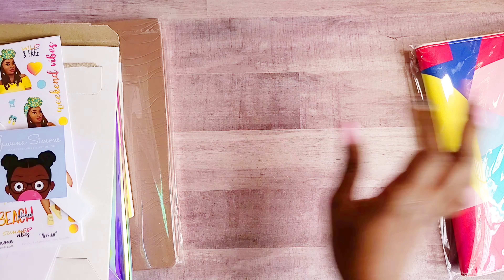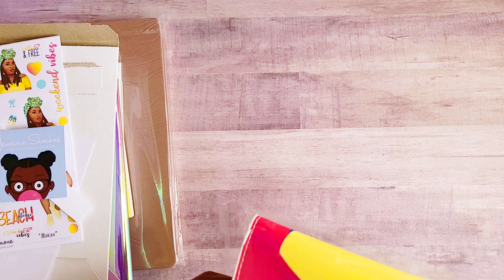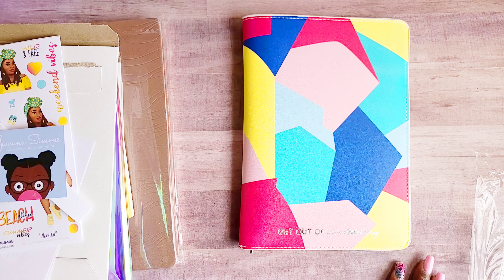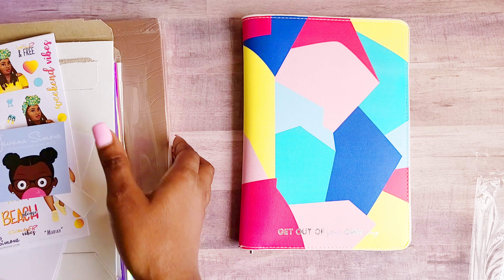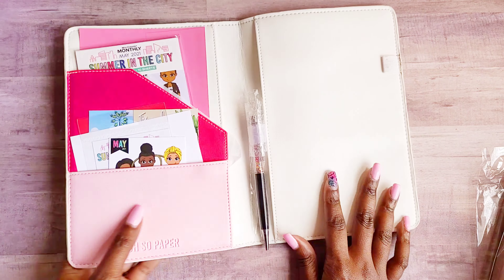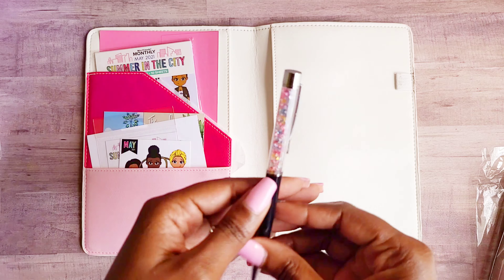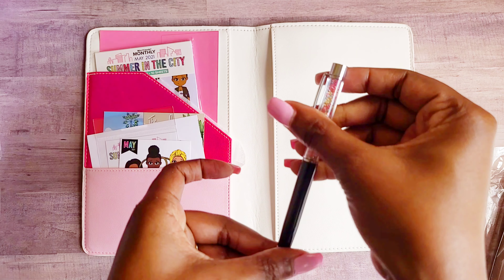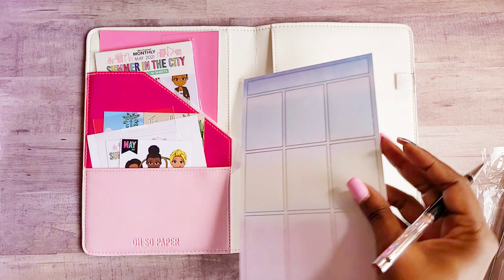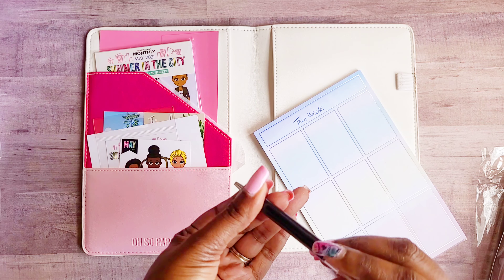Last but not least — my Oh So Paper subscription box. I opened up the packaging and inside was a portfolio-style cover that says 'Get out of your own way, honey.' When I saw this I thought, okay, I think we have a planner on the horizon — go ahead Danielle. We also get a pen with crystals on the inside — super cute — and it writes well, just a regular pen.